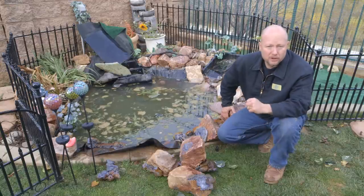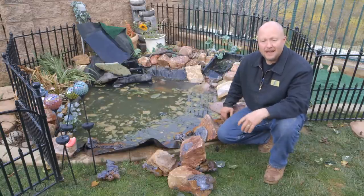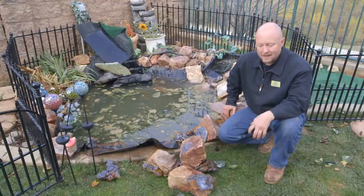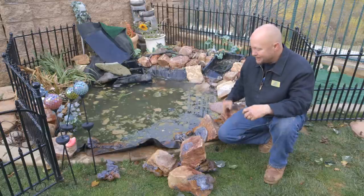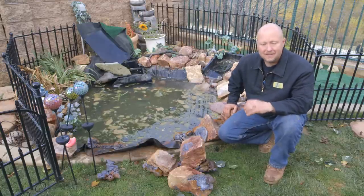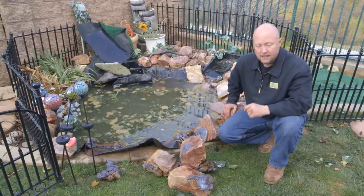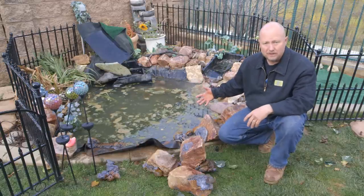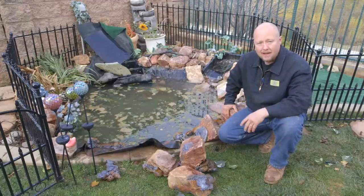I really have mixed emotions about this pond, because I deal with homeowners that build their own ponds and sometimes they'll make a mistake — that's okay, we can help them through it. My real problem is this was professionally installed by a guy who said he does ponds all the time, and this is the product he delivered. It's simply unacceptable. The homeowner actually paid to have this done. My team's going to come in here, we're going to demo the whole thing — nothing is salvageable. We're going to install a new pond and show you how to do it right the first time.